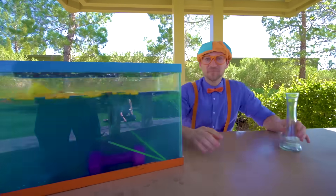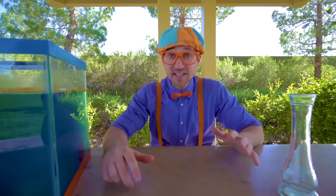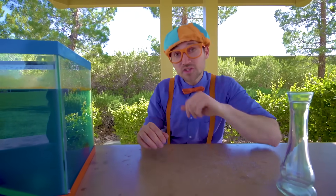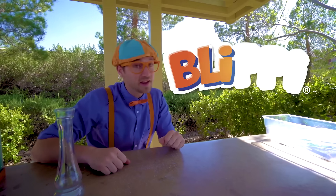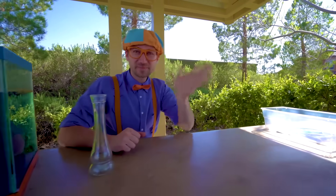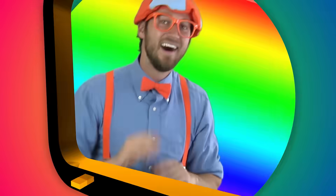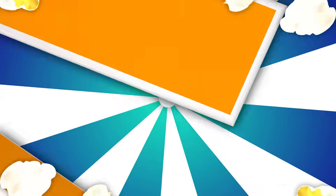This is the end of this video. That was awesome doing this science experiment to see what sinks and what floats. If you want to watch more of my videos, all you have to do is search for my name. Will you spell my name with me? Ready? B-L-I-P-P-I — Blippi! Good job, see you again, bye bye. Blippi — come on everyone, let's make learning fun. Blippi, so much to learn about, it'll make you want to shout — Blippi, let's make learning!